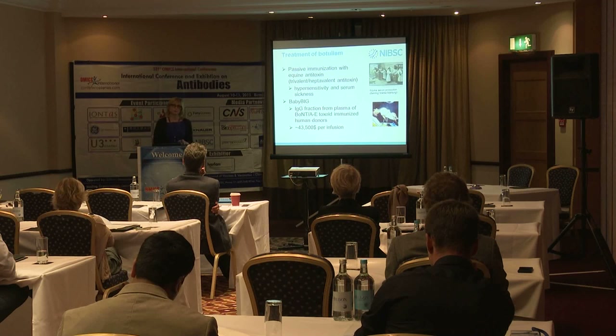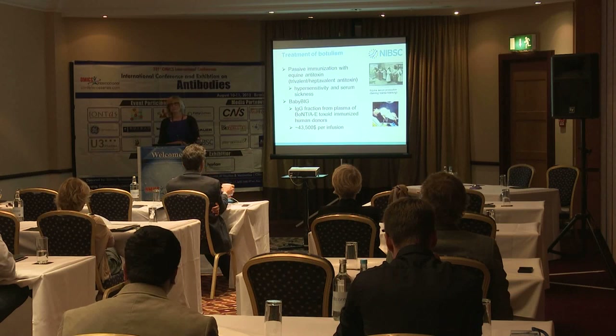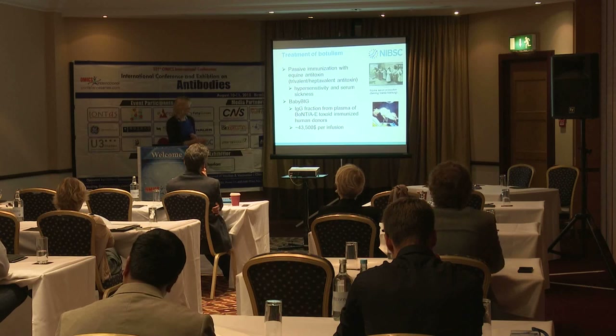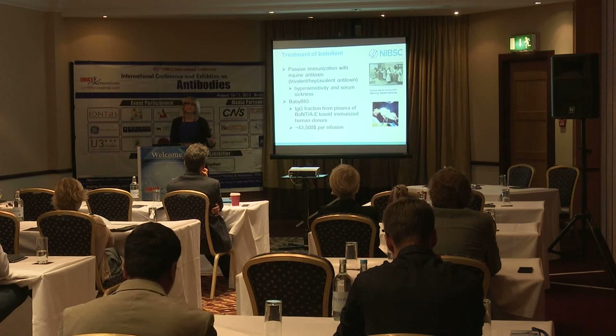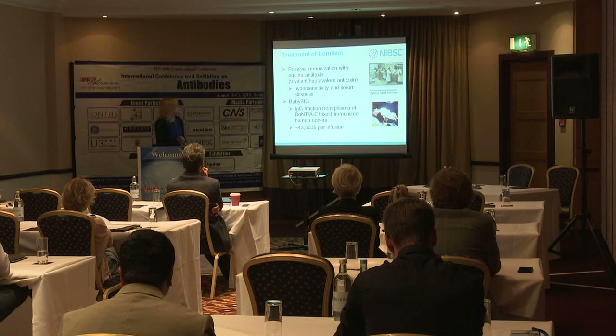The only treatment for botulism — whether naturally occurring from food or as a potential bio-terror agent — is passive immunization by injection of antibody. For many years, horse-derived anti-toxin serum has been produced for several toxin-related diseases including diphtheria, tetanus, and botulinum toxin. Production methods from the early 1990s have been virtually unchanged to today, and the trivalent equine horse anti-toxin is still used and licensed in Europe. All these available products have a potential for hypersensitivity and serum sickness.